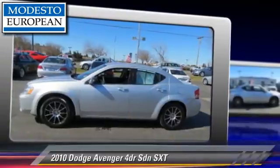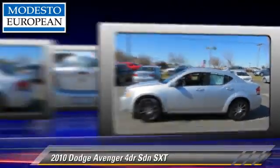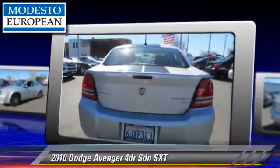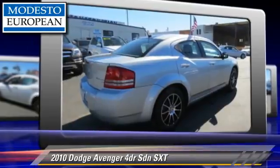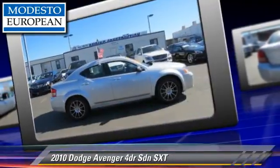The 2010 Dodge Avenger SXT, powered by a 2.4-liter four-cylinder engine. With an automatic transmission, this front-wheel-drive sedan gets up to 30 miles per gallon. This Dodge features power windows, air conditioning, and powered door locks.